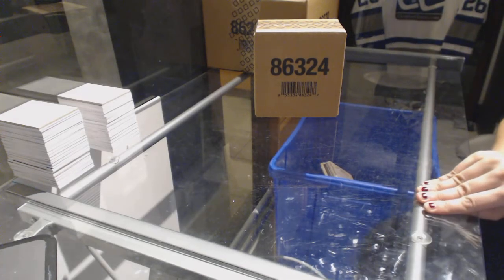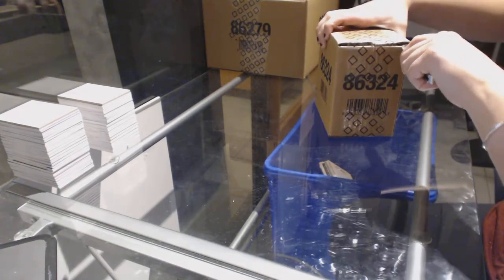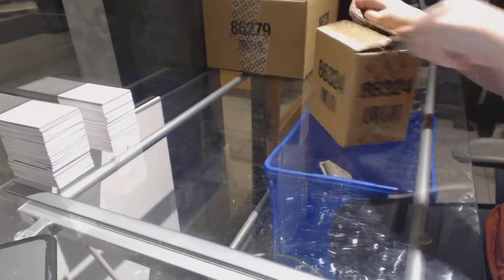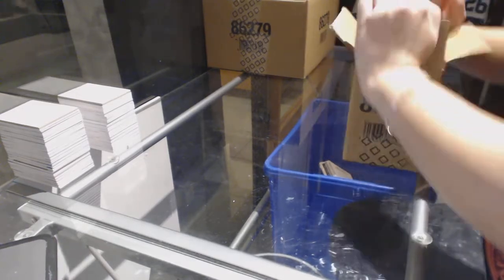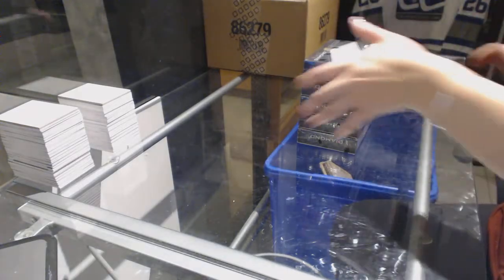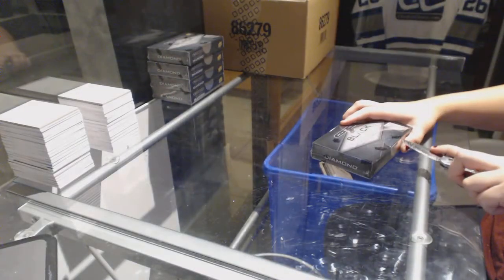Alright, starting off C&C group break 68-28, we've got the 16-17 Upper Deck Black Diamond 5 Box Case Break. Good luck to everybody, here we go.